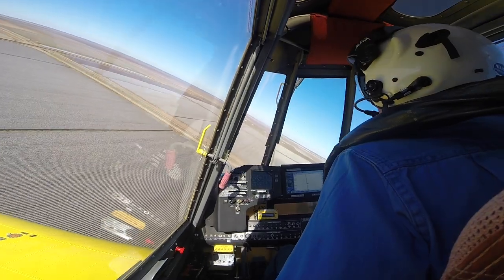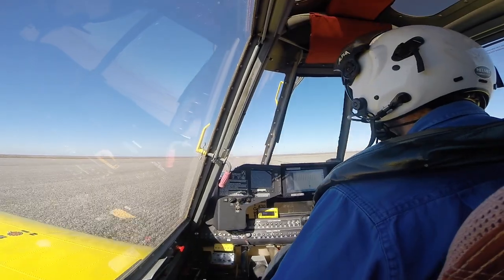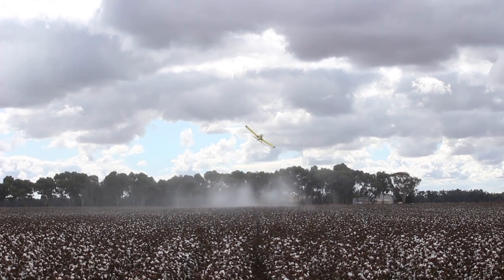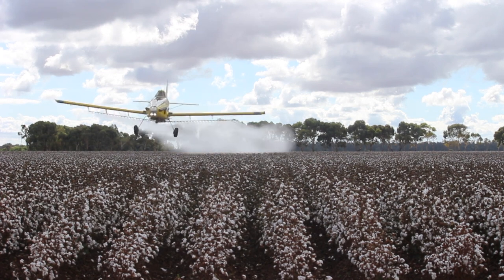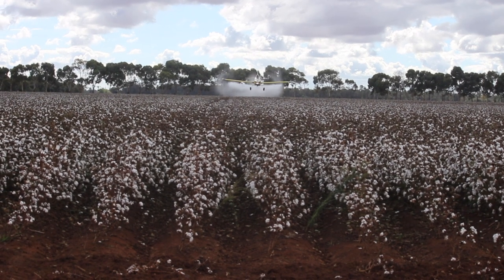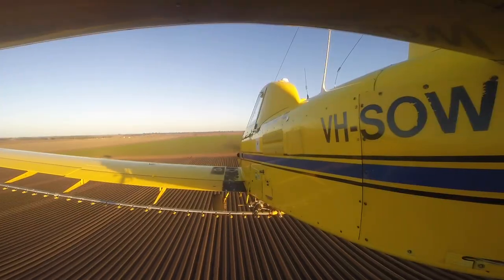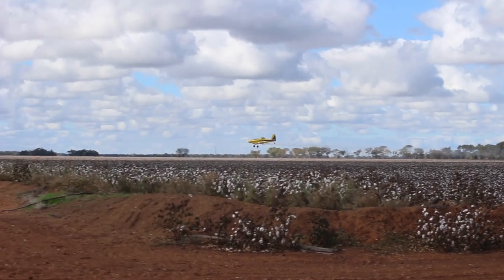The GPS system guides where to fly in the field but Gerard is in complete control of the spray, which is controlled by a manual lever that releases and stops the spray. The pilot must maintain a consistent height off the crop, which is dependent on what product is being applied — whether it's spraying, top dressing, or aerial sowing — keeping in mind the wind direction and ensuring the product is correctly applied, staying within the target zone at all times.